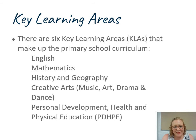Your children will be getting started on their learning — they already have, which is incredible. The six key learning areas that make up the primary school curriculum are English, mathematics, history and geography, creative arts (which includes music, art, drama and dance), and personal development, health and physical education. Sounds like a lot, but your children's teachers are incredible practitioners who will be making sure this curriculum is delivered and differentiated at exactly the level your child needs.